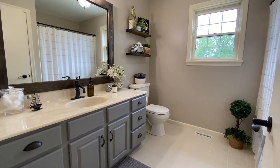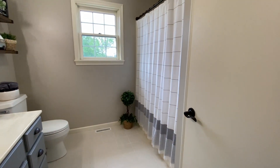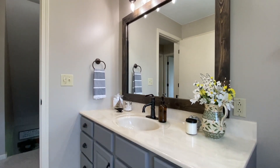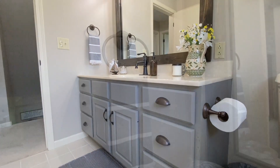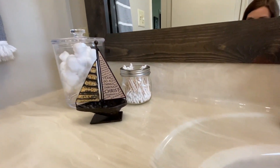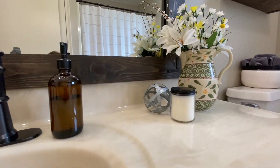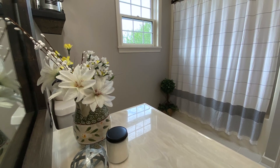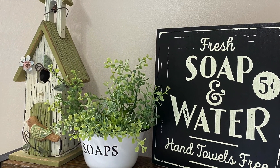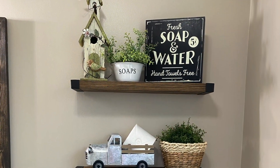Up next, here is a look at the main bathroom on this level. For spring, I continued the neutral color palette in here as well, and I added pops of greenery and a touch of yellow in the flowers on the vanity. My favorite piece in here has to be this adorable galvanized metal truck with a stamped toilet paper roll that resembles a hay bale.